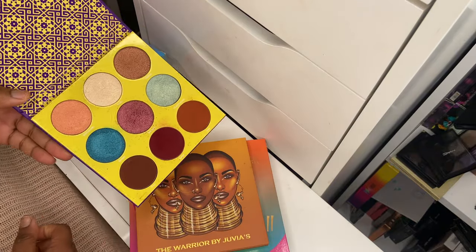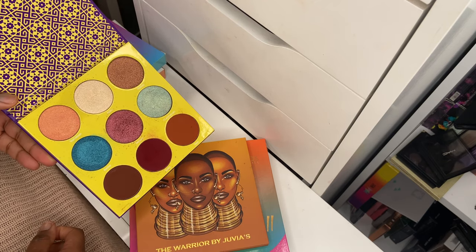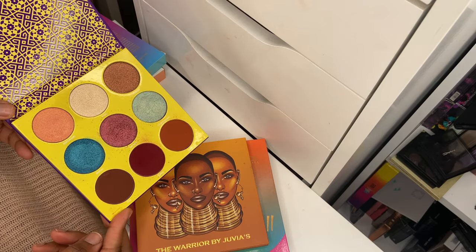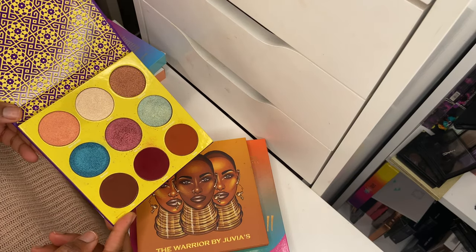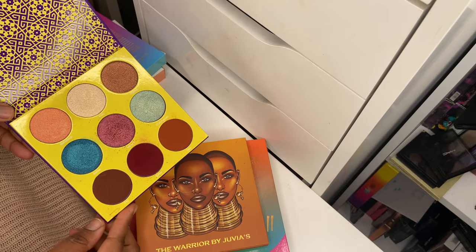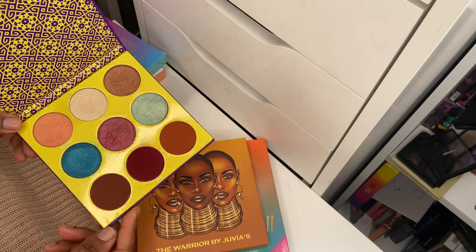I really enjoyed using the Saharan 2 and I'm so happy I picked it up. I've had this palette in my collection for quite a while and the pigmentation is still there. There are some shadows I haven't dipped into, but I plan on using some of those more obscure eyeshadows this year.